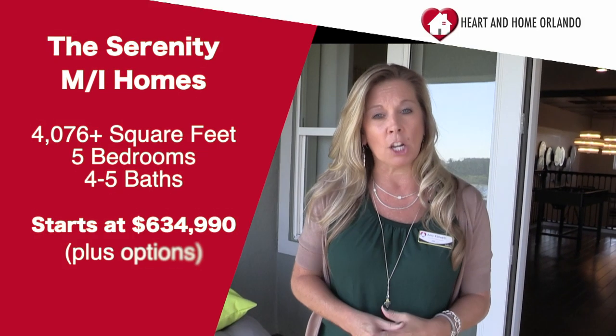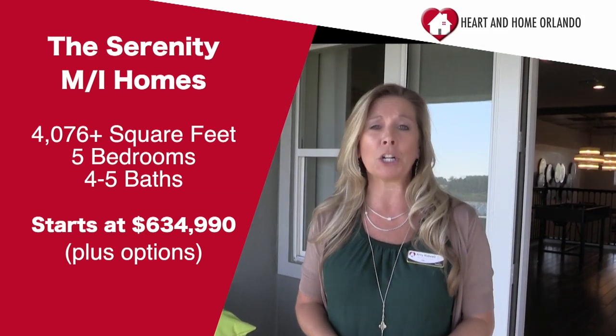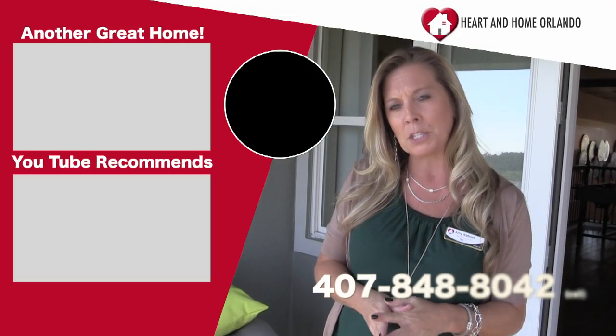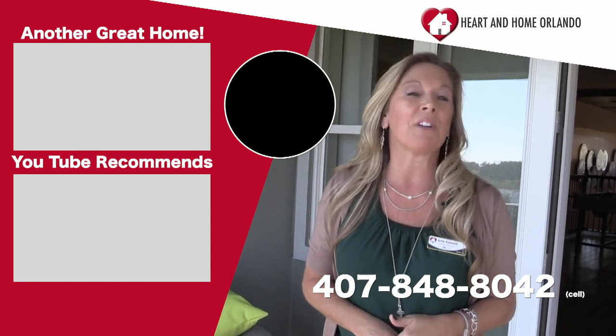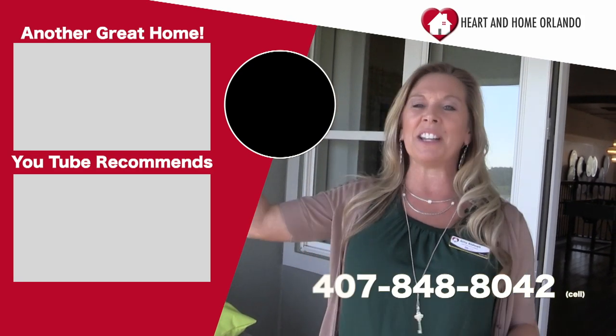The next thing you need to do after watching this video is call me at 407-848-8042. I do not represent the builder — I'm a realtor working hard to provide this information through YouTube so that wherever you are, whether freezing cold up north or in another country, you can walk through these home tours with me. The best thing you can do if you're seriously considering moving here is calling me so we can go through these communities, builders, and floor plans to find what works best for you. Thank you so much for watching — please subscribe if you haven't already. Happy house hunting!